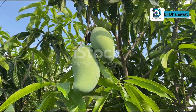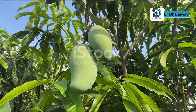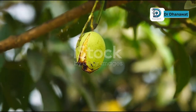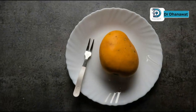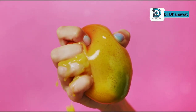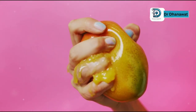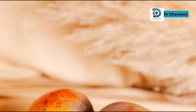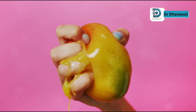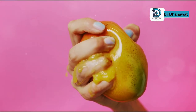Now for the last mistake, and this one really gets my blood boiling: overripe mangoes. You know the ones — they're mushy, fermented, and taste like a bad decision. Not only do they taste awful, but they've lost half their nutritional value. At that point, you're basically eating sugar mush.